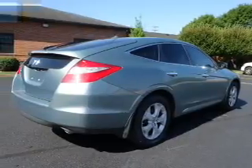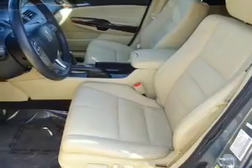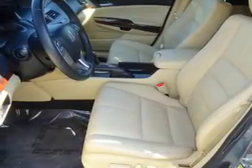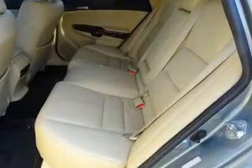The features include a power sunroof, alloy rims, auto-dimming mirrors, an alarm system, independent suspension, brake assist, traction control, stability control, daytime running lights, and anti-lock brakes.